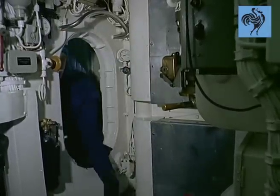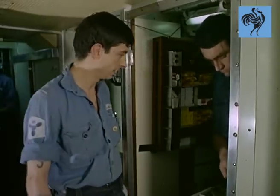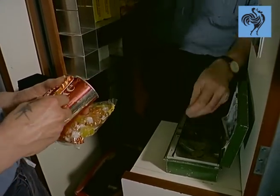A ship on long-range duty has to be much more than a fighting vehicle, more than a home. If an aircraft carrier is a floating city, a submarine is an underwater village. You could call this Dreadnought's Village Shop.